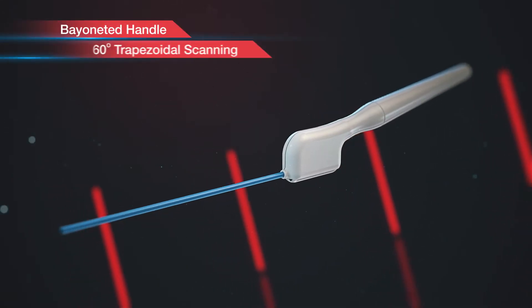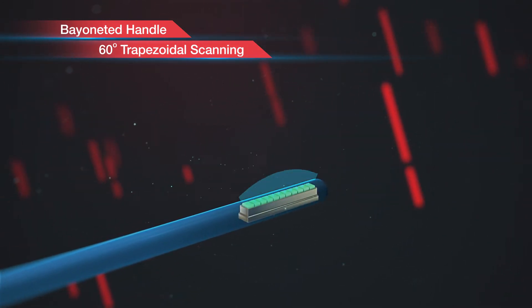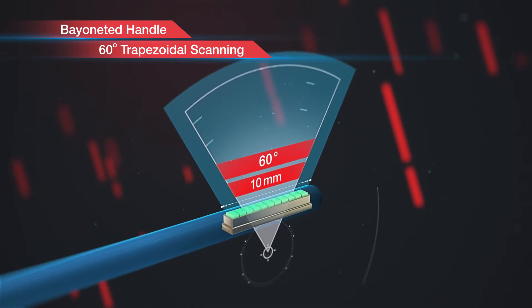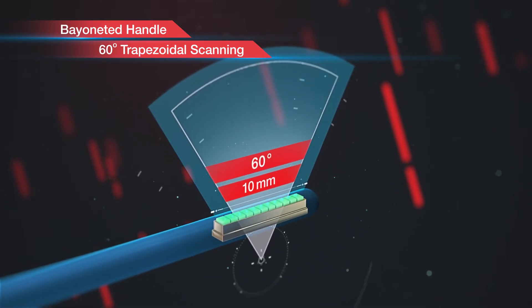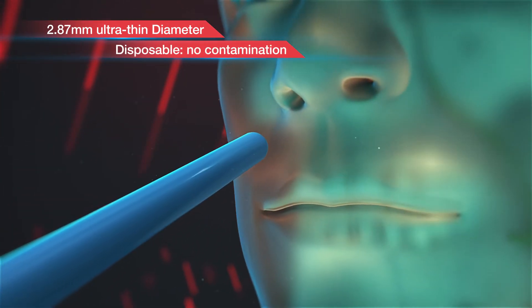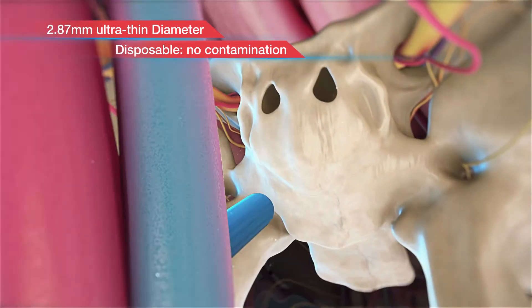The transducer has a bayoneted handle with a miniature 10mm scan head oriented perpendicular to the long axis, with the capability to provide 60-degree trapezoidal imaging. The probe's diameter is just under 3mm, which allows it to be inserted directly through the nares into the sphenoid sinus and sella turcica.